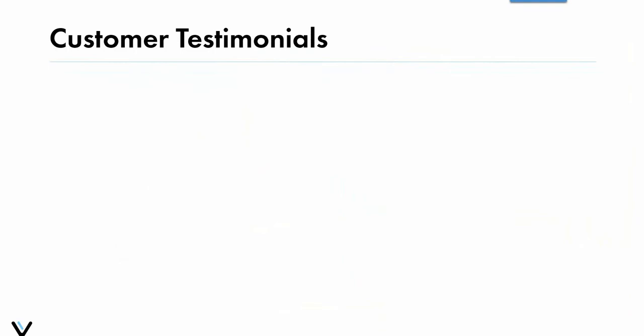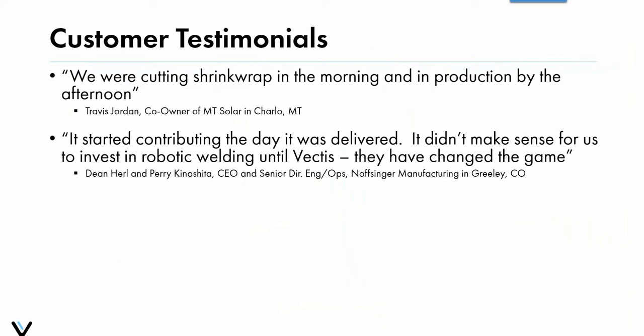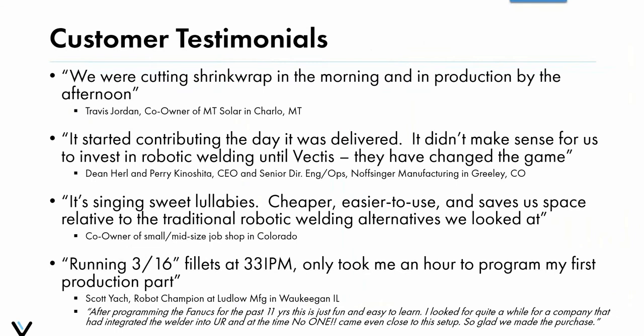One of our first customers in Montana told us they were 'cutting shrink wrap in the morning and in production by the afternoon.' The CEO and senior director of engineering at an agricultural equipment company in eastern Colorado said 'it started contributing the day it was delivered — it didn't make sense to invest in robotic welding until Vectis; they have changed the game.' A job shop in Colorado said it's 'cheaper, easier to use, and saves us time' relative to traditional robotic welding alternatives. And a customer in Illinois reported running 3/16-inch fillets at 33 inches a minute, with only an hour to program their first production part.